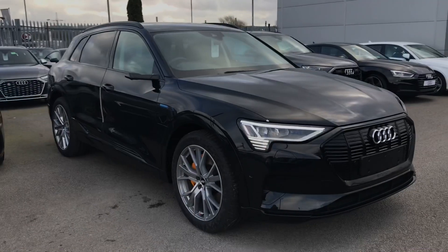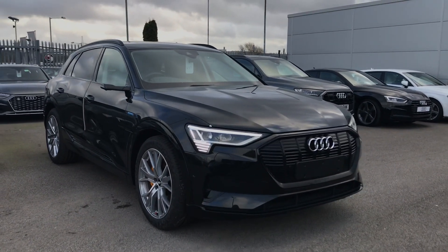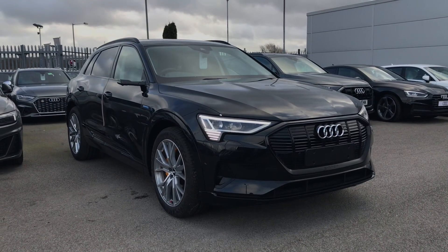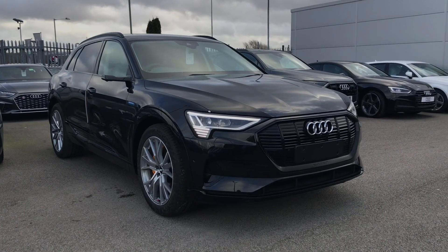If you want any more information on the e-tron or would like to book a test drive, please don't hesitate to call 01254 668 777 and one of our sales team will be happy to help. See you next time.